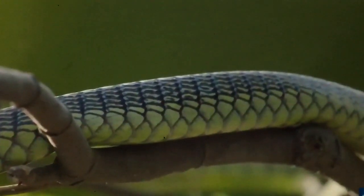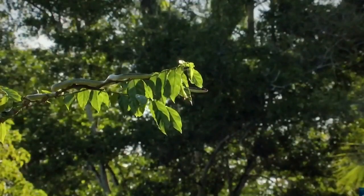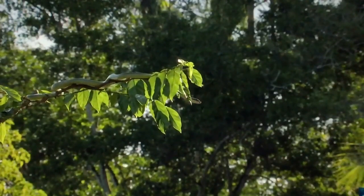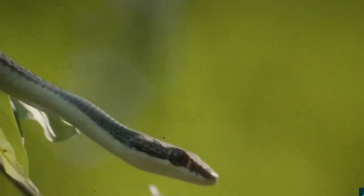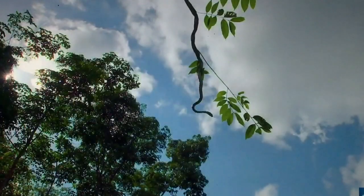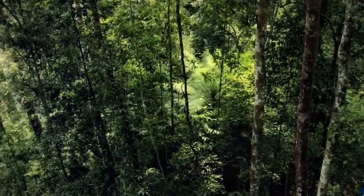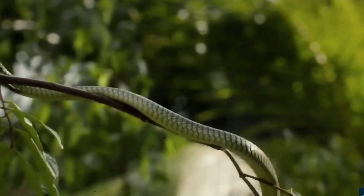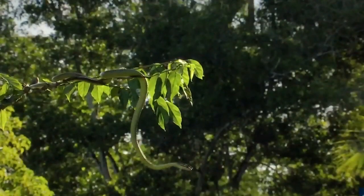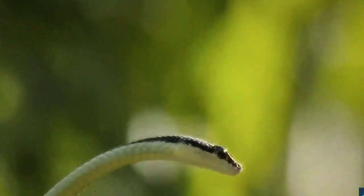In these rainforests, certain reptiles have discovered the ideal way to conserve energy, yet still reach their destination. And this snake is no exception. They're so strong, they can suspend their bodies out into the canopy below. Selecting their target, they maneuver into position, before taking a leap of faith.